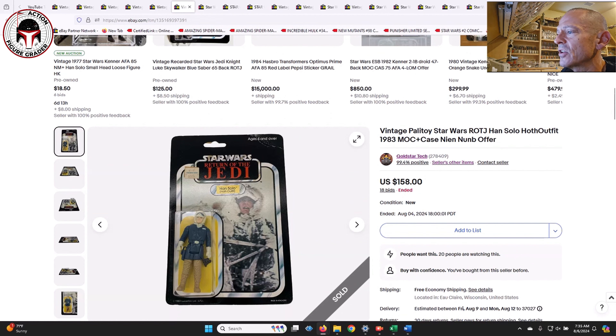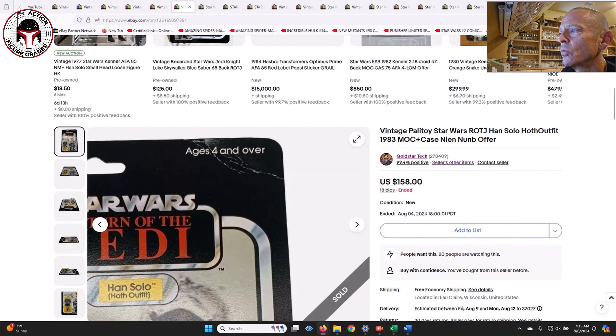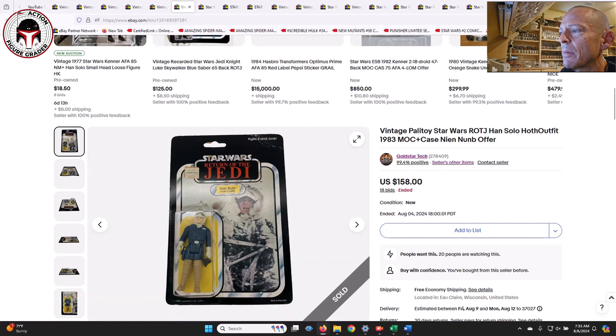Same seller also had this Palitoy Han Hoth with a clear blister, but it did have a crease in the upper right-hand corner that probably holds it back to about a 75 overall. It was only $158. I added this seller to my favorites list because lately he's been listing new auctions almost every single day - you never know what you're going to see. He's got baggies graded and ungraded, loose graded, mint-on-card, play sets - all kinds of good stuff. He always lists his auctions with free shipping as well.